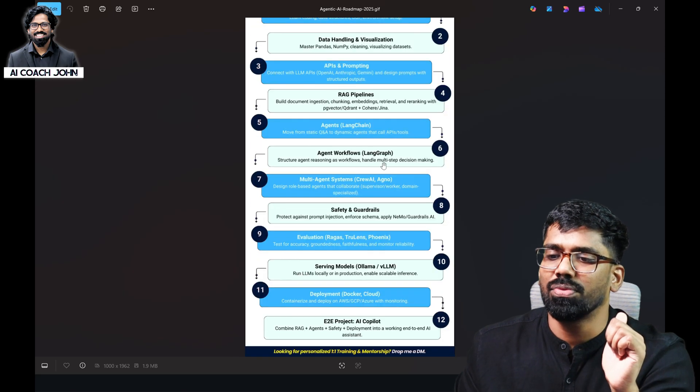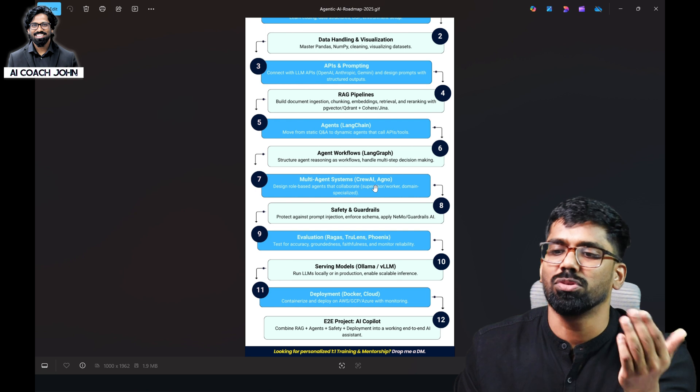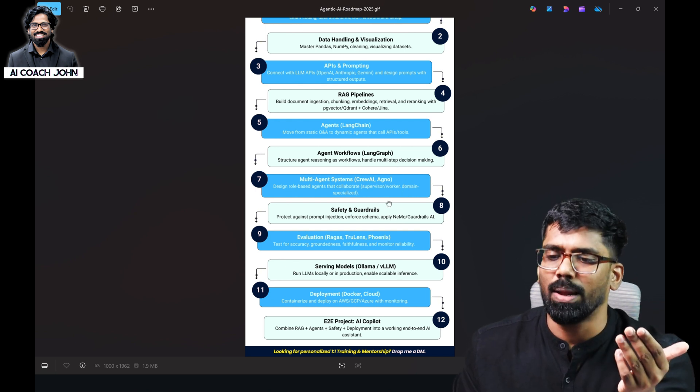In the fifth to eighth month, you will study agentic AI — LangChain framework, LangGraph, CrewAI, Agno — you will learn how to develop using these frameworks. You will also learn how to use safety guards and how to evaluate and deploy these packages.